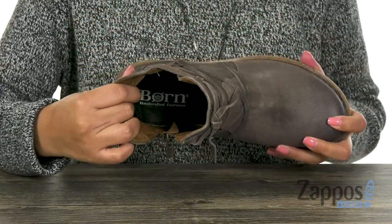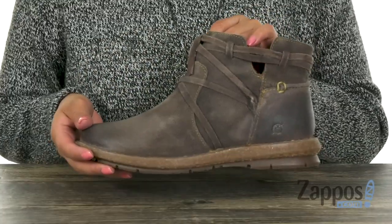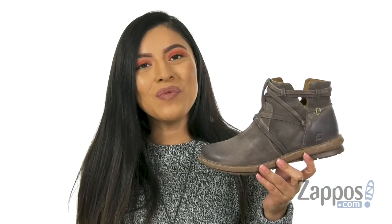Inside there is soft linings with that padded footbed so your feet are going to be nice and comfy everywhere you go. This pair is very lightweight and it's all on a flexible EVA outsole. Make sure you check them out, they're from Born.